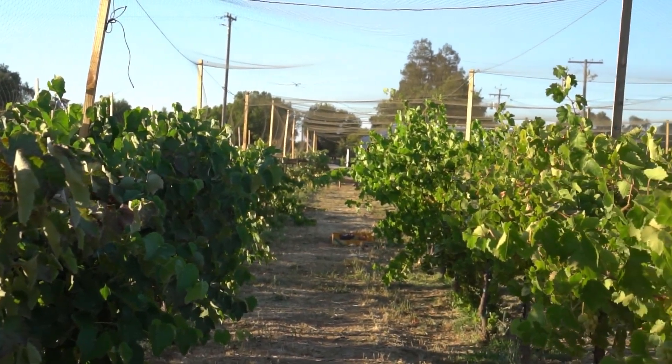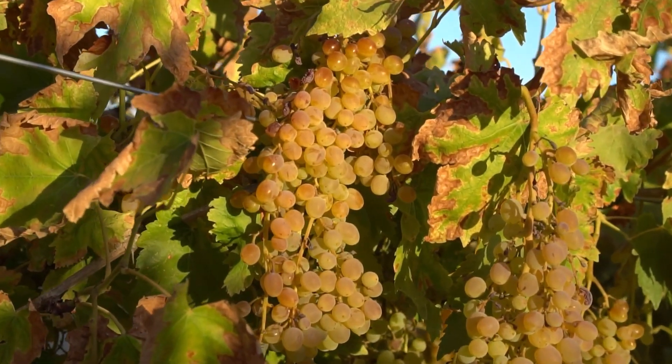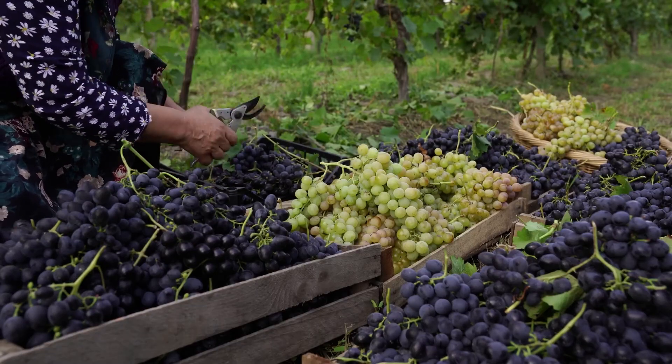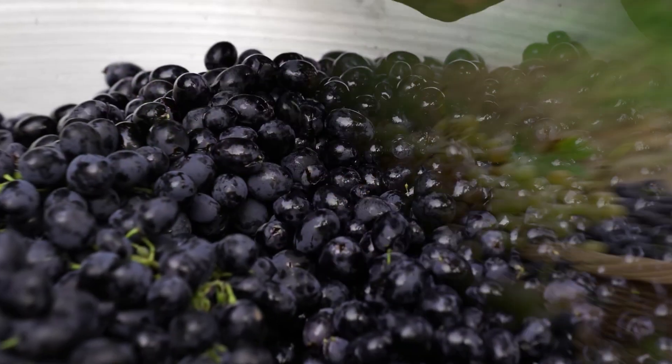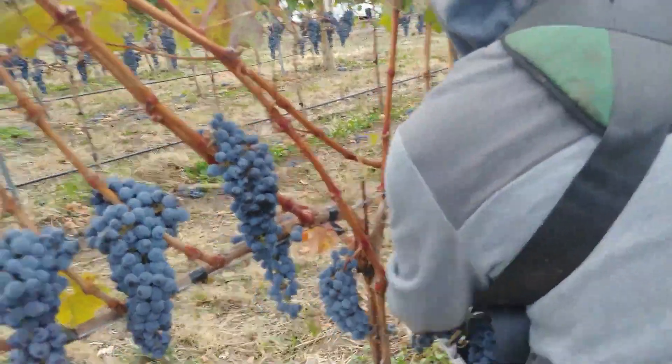During hot seasons, a mature vine needs about 8 to 10 gallons of water per day. The most awaited moment has arrived — these grapes are ready to begin a new harvest season. This is the harvest process at a grape farm in California.